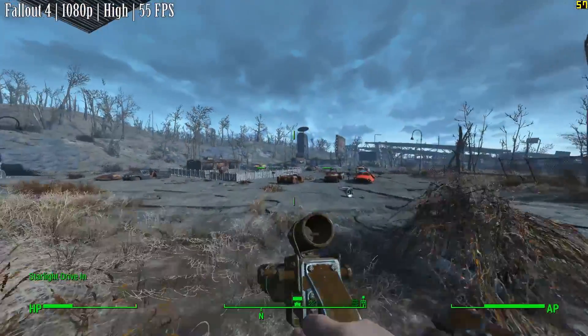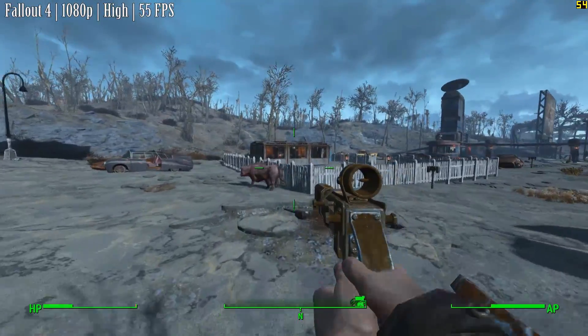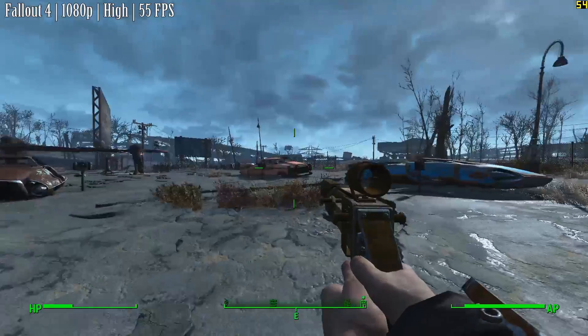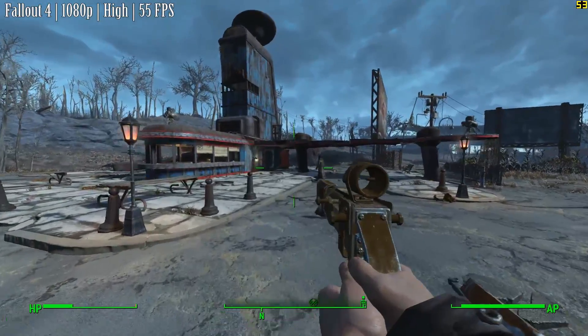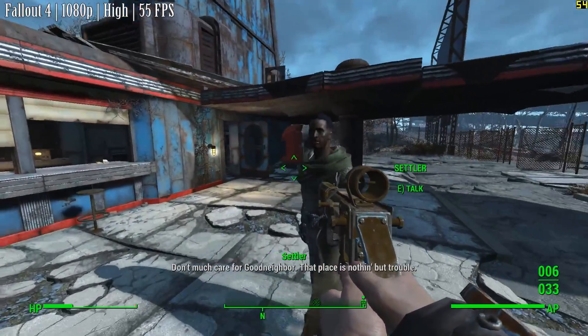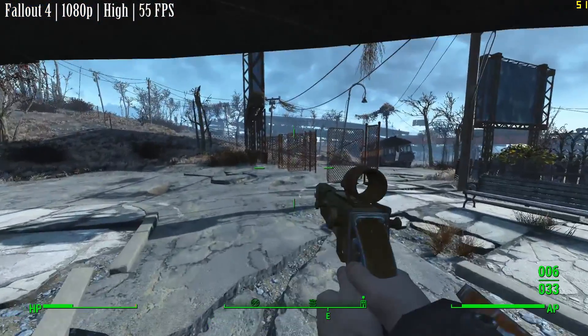Fallout 4 next, with the highest settings to achieve 55 FPS most of the time. Again, quite an impressive figure. Fallout 4 is known to suffer from stuttering with many systems, so as always you should expect a little bit of that regardless, but it's nice to see that these two components make quite a good pairing. The FX seems to be keeping up so far.